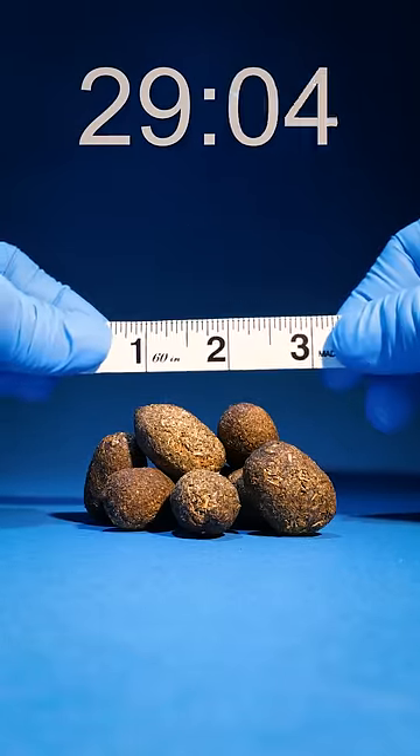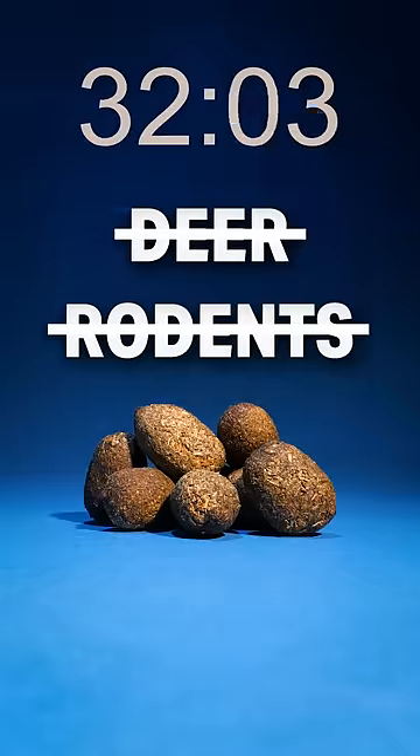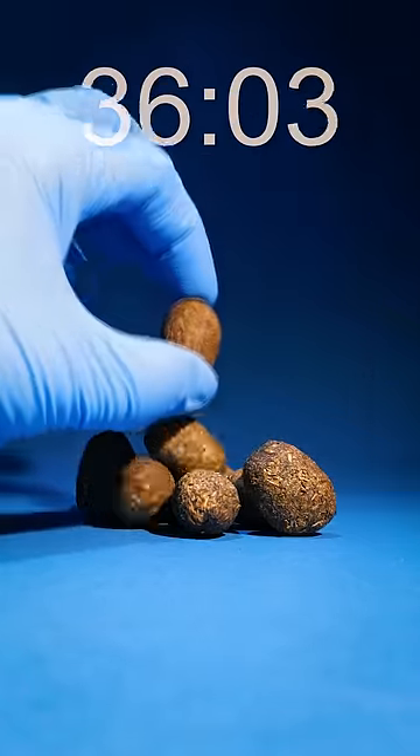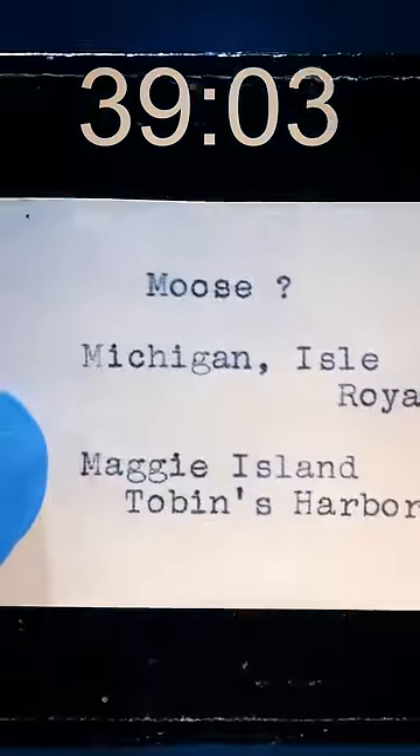Let's get a general nug length. These look to be over an inch long, which eliminates deer and rodents. This only leaves us with elk and moose. And if I pick one up, they're a little bit more elongated than round, so I'm pretty sure this is Alces alces — aka a moose. Let's freaking go!